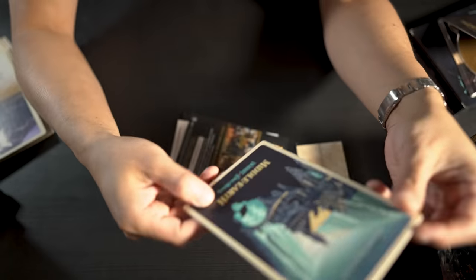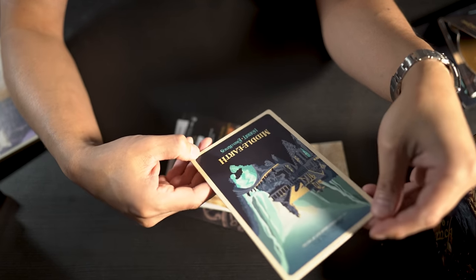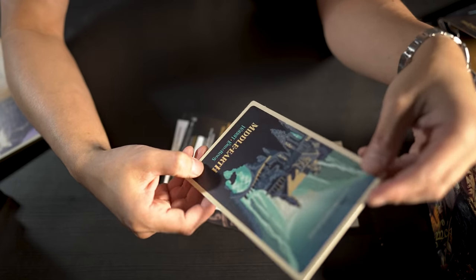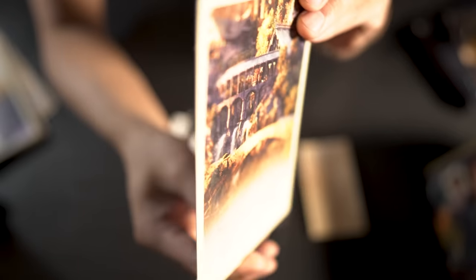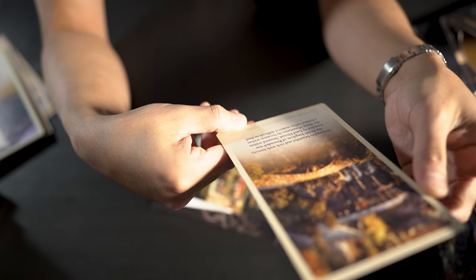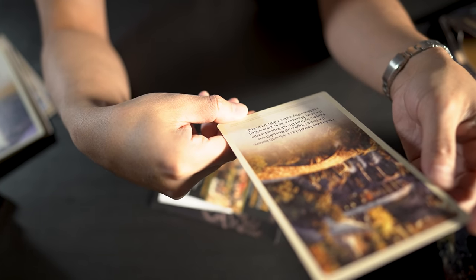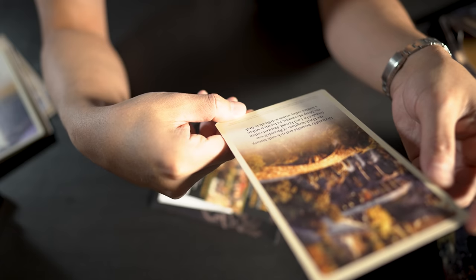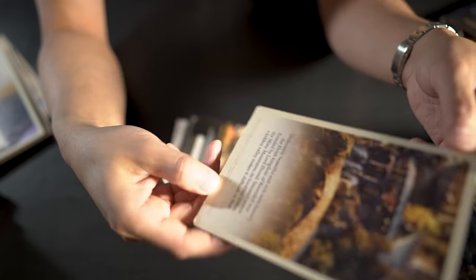The final card: visit Rivendell, the Last Homely House East of the Sea — Middle-earth, The Hobbit and The Lord of the Rings. The back reads: 'Undeniably beautiful and rich with history, the elvish kingdom of Rivendell was founded by Lord Elrond. Situated within the Misty Mountains, its location within a hidden valley makes it difficult to find.'